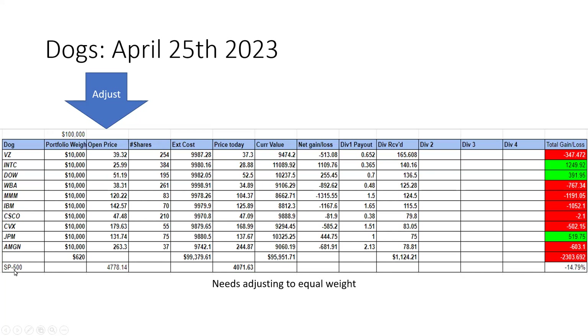If we compare that to the S&P benchmark, the benchmark is down 14.79%. So we've handsomely beat the S&P 500 benchmark, even though we are down ourselves. Now remember, this is just a quarter in, and so as we collect more dividends, this picture will change. By the end of the year, let's see how well this performs.